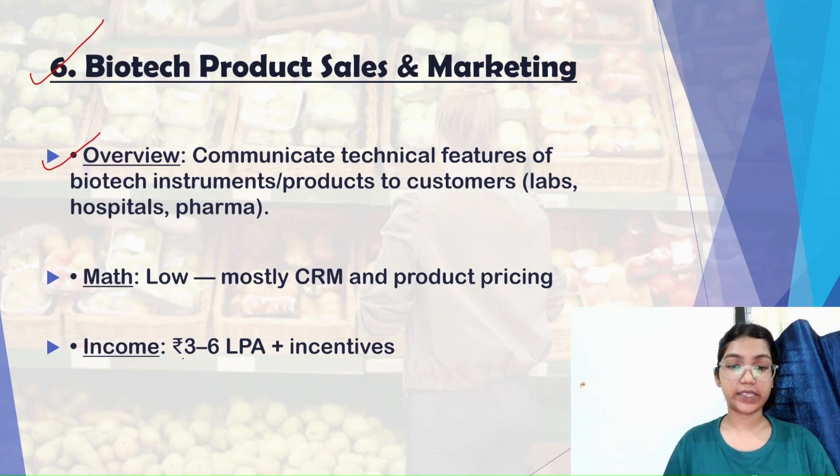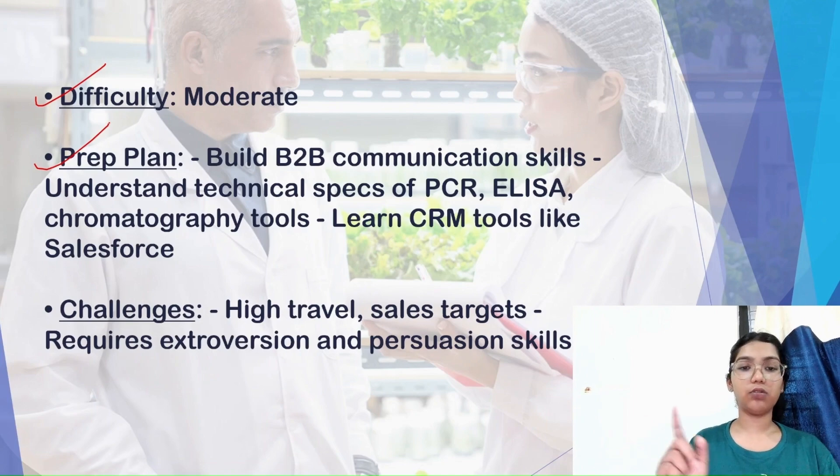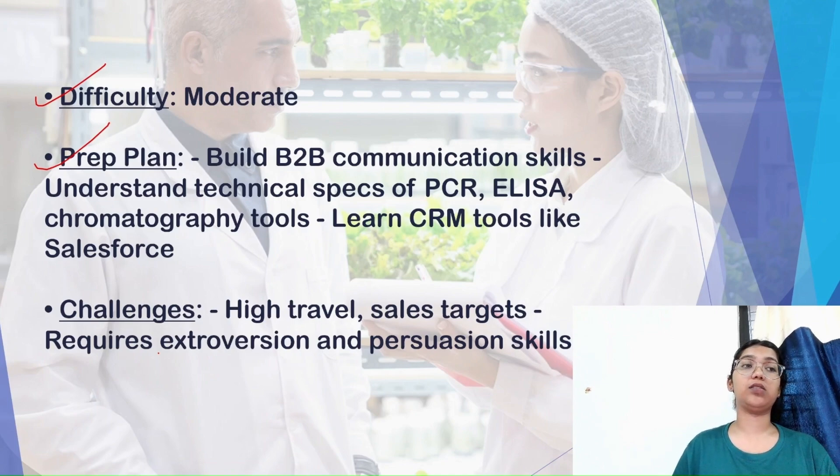Math required in sales and marketing is low. Income starts at ₹3 to 6 LPA. The difficulty level is moderate. The preparation plan requires developing soft skills: good communication, the ability to talk to strangers, strong negotiating and convincing power, and confidence. You need a goal-oriented mindset because companies will give you targets to meet. Challenges include high travel requirements, sales targets, and needing strong extroversion and persuasion skills. Time management is also key, as targets must be completed within set time periods.